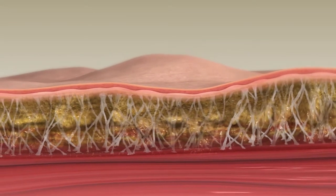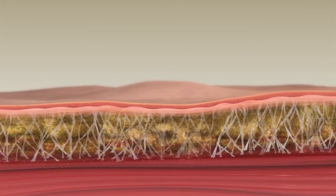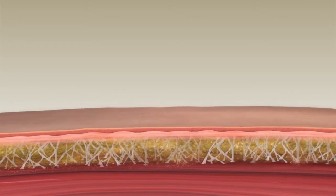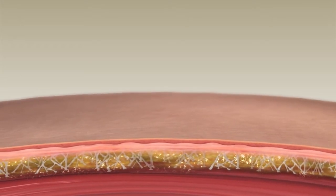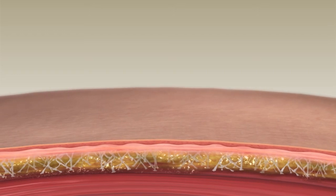Uniform RF thermal exposure aids, smooths, and evens contour results. Thermal contraction of fibrous septae and dermal collagen results in immediate body contouring, which continues to improve over the next six months.